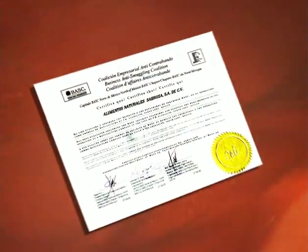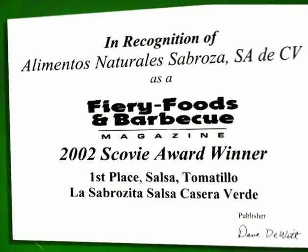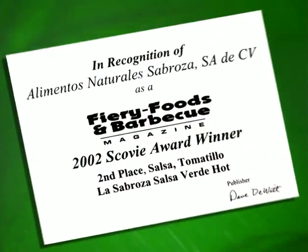This occurs all the way from the reception of raw materials to the analysis of the finished product. La Sabrosa has been audited and obtained the score of excellent by AIB and is BASC certified. La Sabrosa's tomatillo salsas have also been awarded first and second place from the famous SCOBY awards.